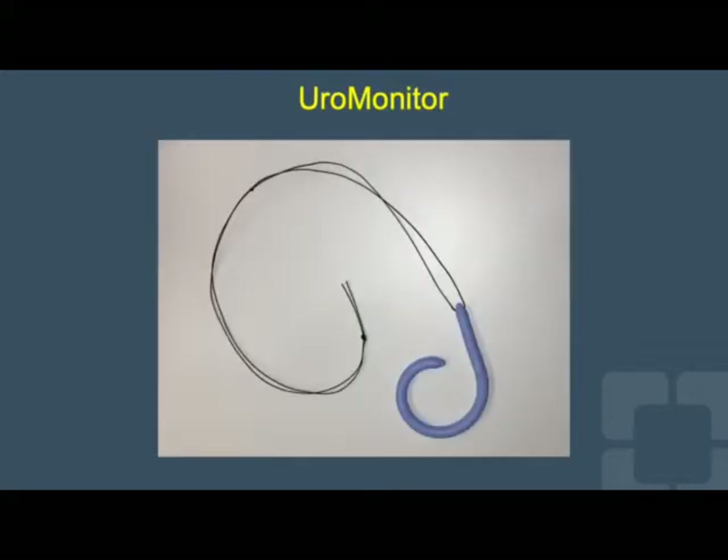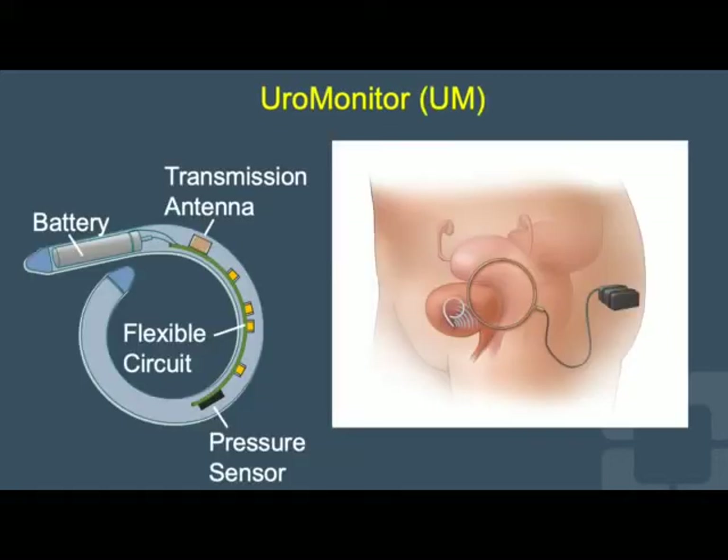Improvements to the current options are needed. We have developed the Uromonitor, as seen here, which is an implantable bladder device. It uses low-power flexible electronics housed in a medical silicone housing, which curls into a pigtail shape after insertion to remain in the bladder. It wirelessly transmits vesical pressure data at 10 Hz to a small pager-like radio receiver taped to the subject's abdomen, which stores data on a micro-SD card and simultaneously transmits it via Bluetooth to a nearby laptop.